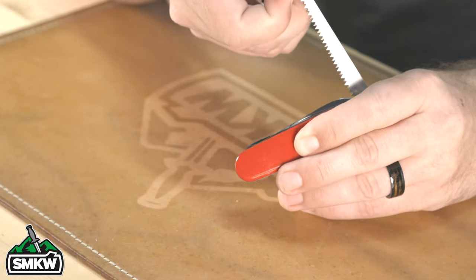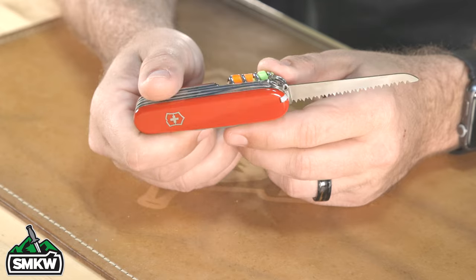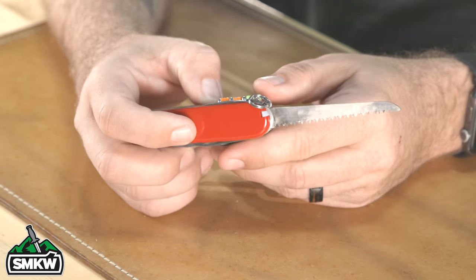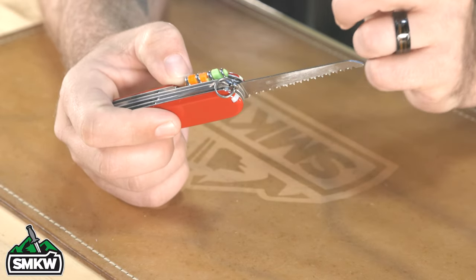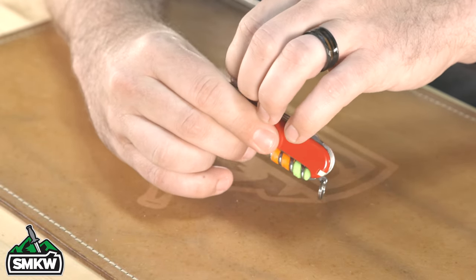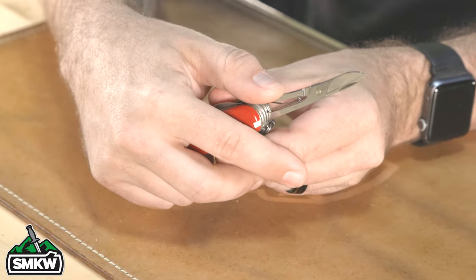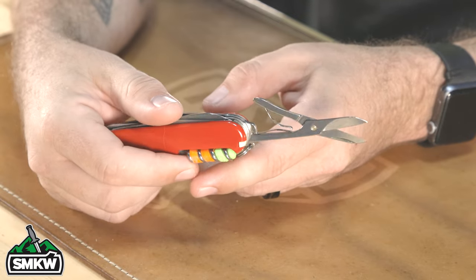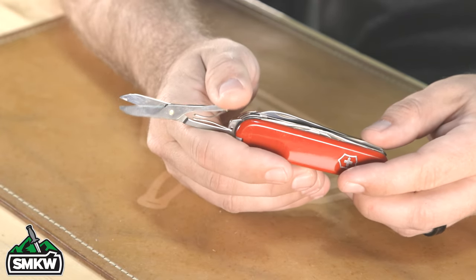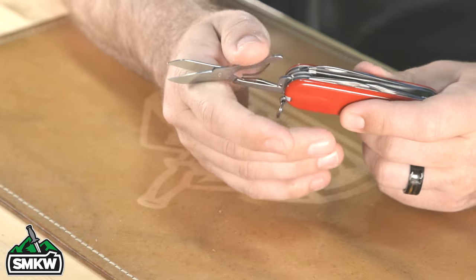One of the most useful tools on the Huntsman that I always like to have is the saw — I've actually used this one a decent amount. It really makes processing wood and making stuff for camp a lot easier. Another tool I absolutely love is the scissors. You don't realize how much use you have for scissors on a multi-tool like this until you actually have them, and then you realize how often you use them.